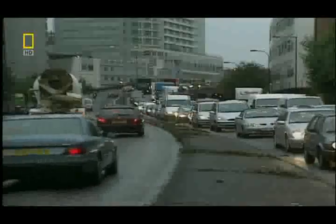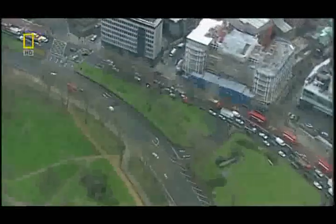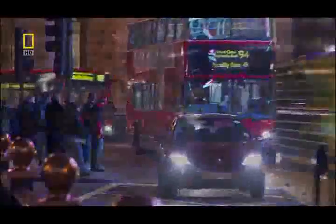Every mega city suffers from traffic, but in London, it's mega-sized. Man-hours lost each week to congestion: between two and four million. Congestion is so bad, London's emergency rooms must sometimes use helicopters to bring in patients — not because of the injuries, because of the traffic.